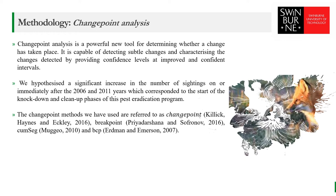Change point analysis is a powerful tool for determining whether a change has taken place. It is capable of detecting subtle changes and better characterizing the changes detected by providing confidence levels and confidence intervals. We used four change point detection methods to compare and assess when changes occurred in the number of sightings for Phillip Island shorebirds. We wanted to identify whether the milestone years for the fox eradication program corresponded to the change points detected. We hypothesized a significant increase in the number of sightings on or immediately after 2006 and 2011, which corresponded to the start of the knockdown phase and cleanup phase of the fox eradication program. The change point methods used are referred to as breakpoint, CUSUM, change point, and BCP.